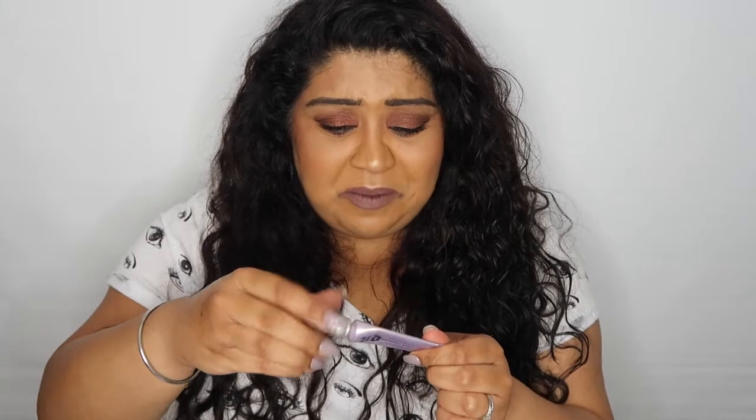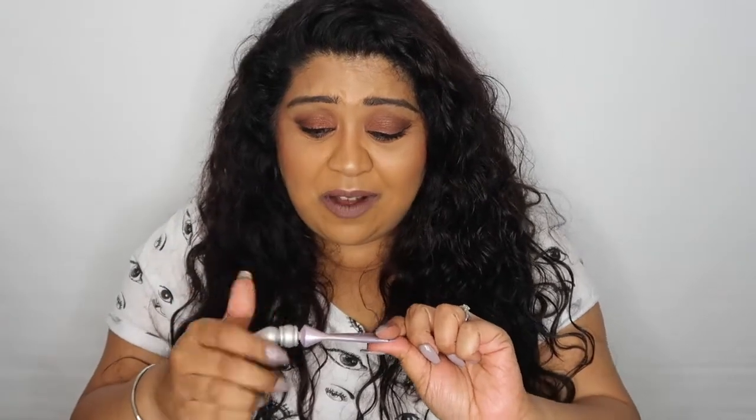Probably the Urban Decay Eyeshadow Primer Potion — can we just look at how grubby this packaging is? I haven't seen this packaging for years; this was getting really really old. I don't think it's finished but it was definitely time to say goodbye. This was before they put a brush inside it — look at how awful this packaging is. Yes, I used this probably well after its expiry date, which I don't recommend, but it really is the best eyeshadow primer in the whole entire world. I obviously have another Urban Decay one on the go.